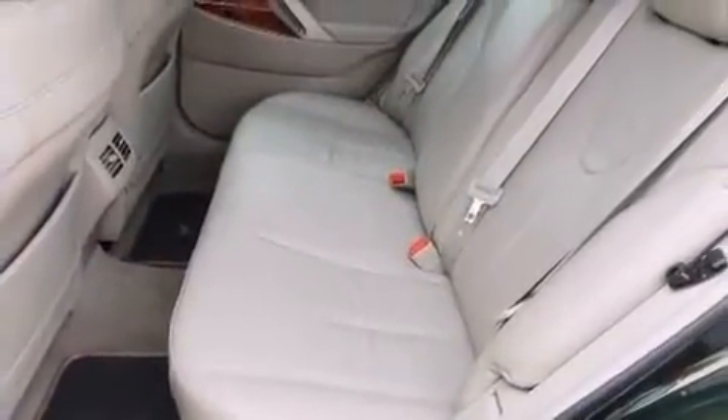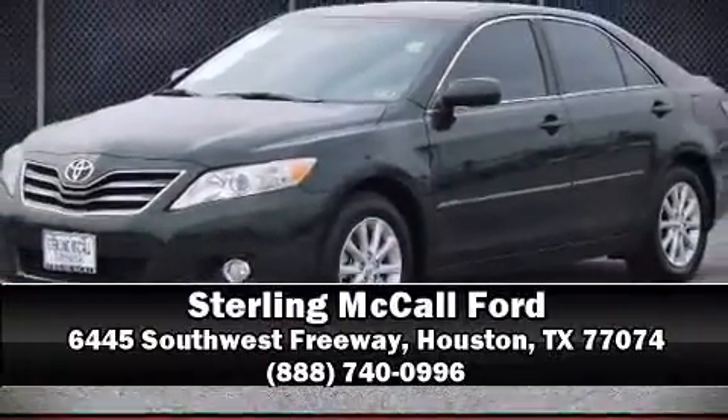Our experienced sales staff is eager to share its knowledge and enthusiasm with you. Stop by our dealership or give us a call for more information. We'll see you next time.